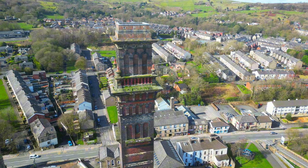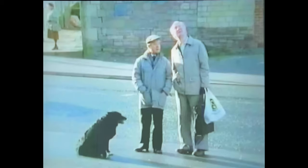Famously, steeplejack Fred Dibnah worked at India Mill chimney and was filmed climbing it as part of his TV series.